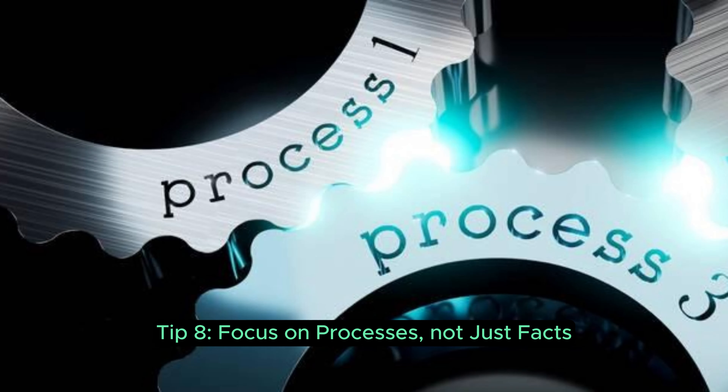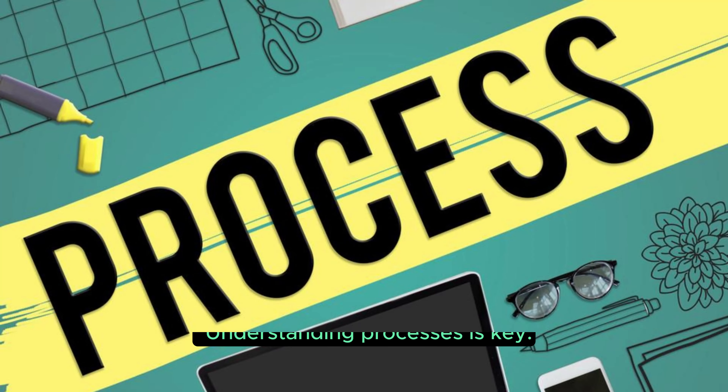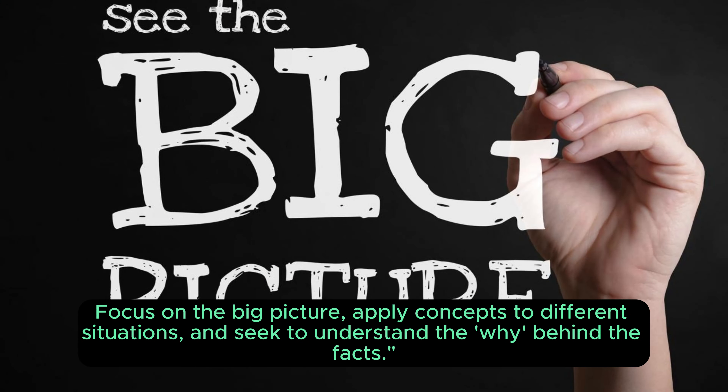Tip 8: Focus on processes, not just facts. Understanding processes is key. Focus on the big picture, apply concepts to different situations, and seek to understand the why behind the facts.